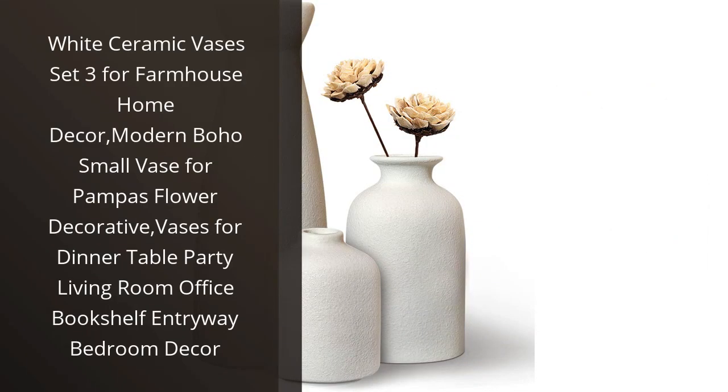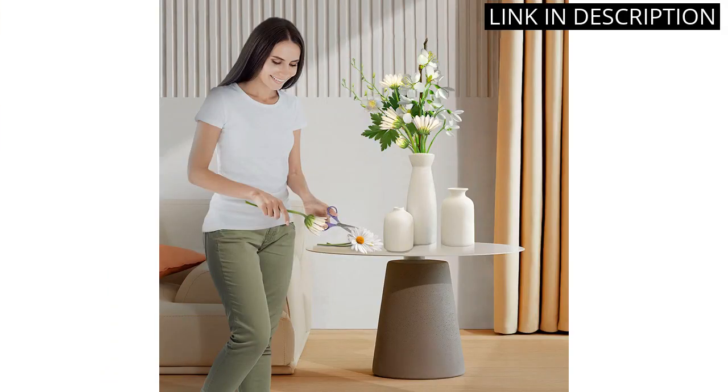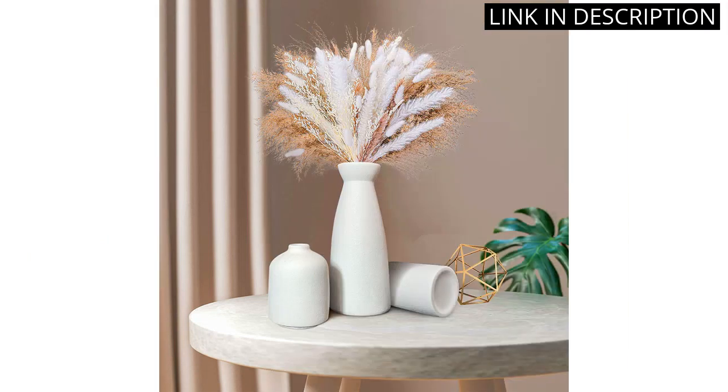I recently purchased the White Ceramic Vases Set 3 for my farmhouse home decor and I couldn't be happier with my purchase. The Modern Boho Small Vase is perfect for adding a touch of elegance to my Pampas Flower Decor.